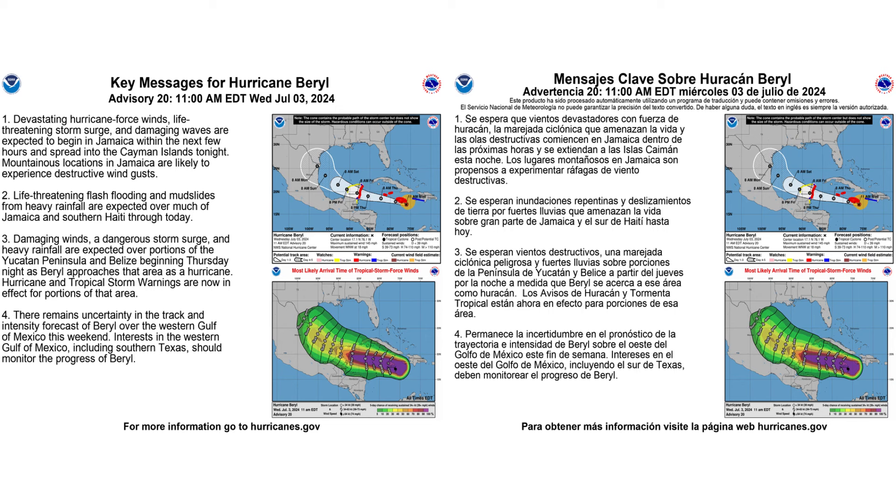Here are the key messages from the National Hurricane Center regarding Beryl — on the left is in English, on the right is in Spanish. You can pause this to take a chance to read it.